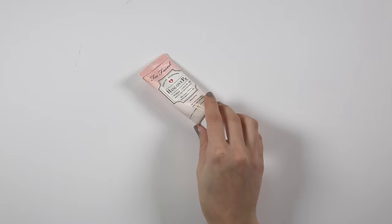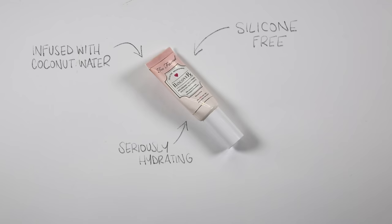The Too Faced Hangover Primer is my absolute favourite — I've actually just finished this one. I like it because it isn't a silicone-based primer, so it doesn't feel too slippy; it just feels really hydrating on my dry skin and it's a great base before putting on your foundation.